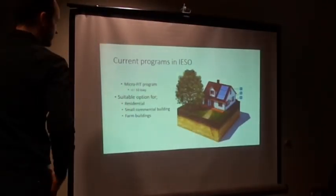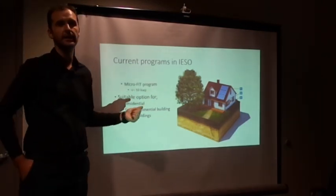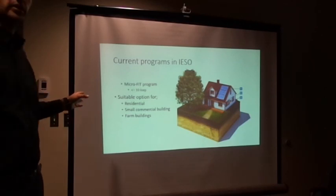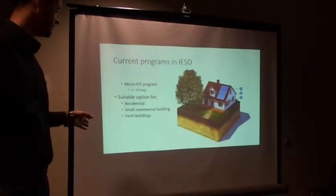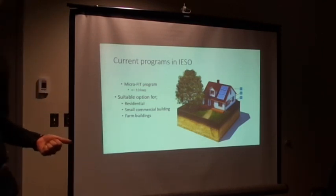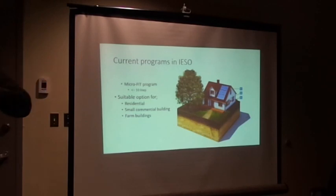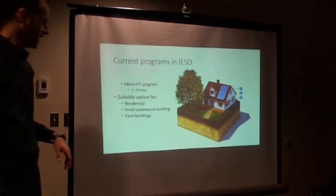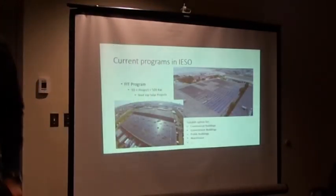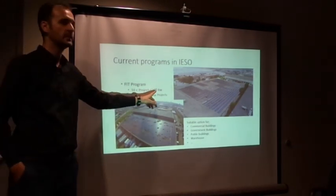Micro FIT projects are systems smaller than 10 kilowatts, up to a maximum of 10 kilowatts. These are perfect for people looking at their house for residential use, for a convenience store on top of a commercial building, or for a farm barn where you want to generate your own electricity and use it. This is the only system where you can generate power for your own use on small projects.